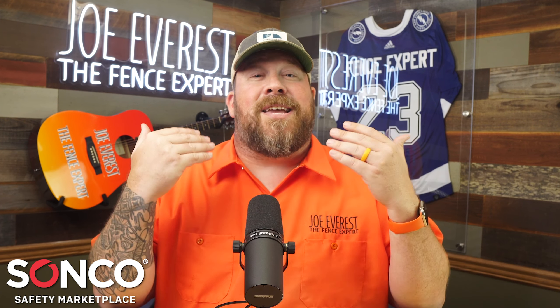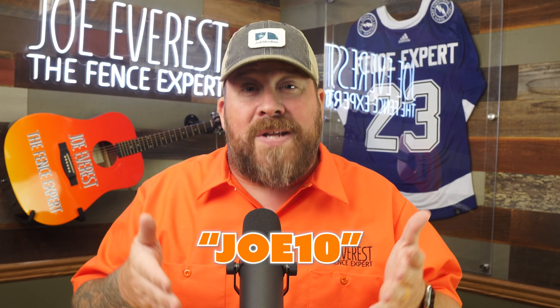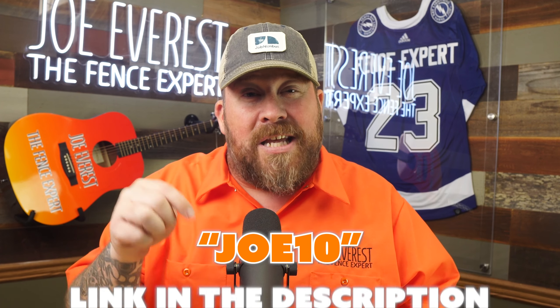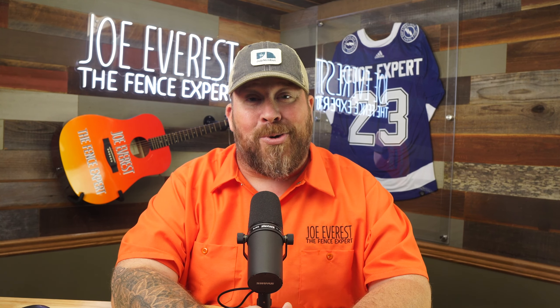Sanko is also saying thank you to you for watching this channel by offering a discount code of JOE10 at checkout. There's a link below to the Sanko Marketplace — enter JOE10 at checkout to save 10% off your next order.